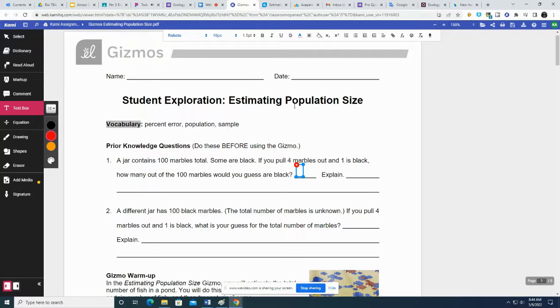We're going to estimate — we're going to guess that 25% of the marbles in the bag are black. What's 25% of 100? That'd be 25. I just explained it.